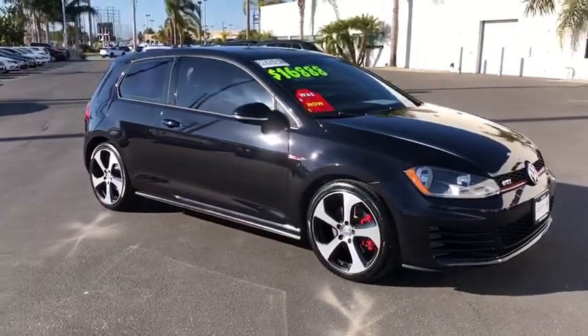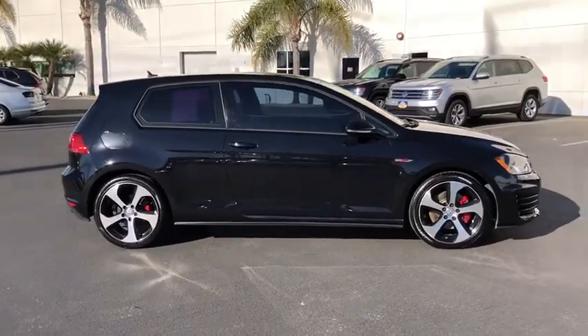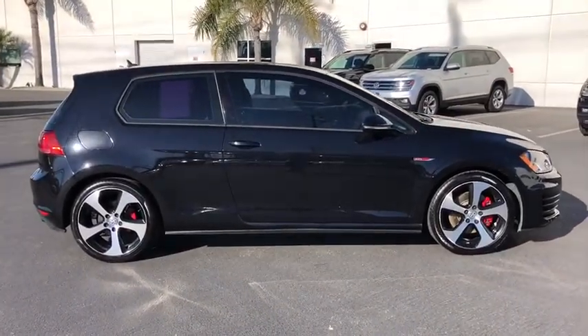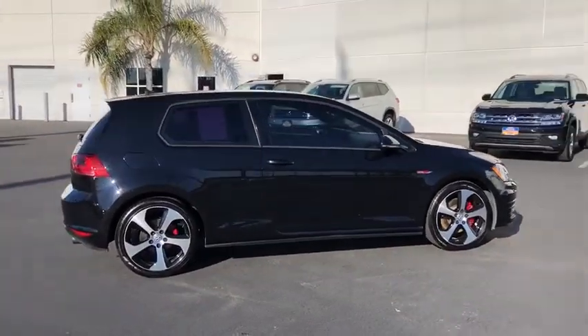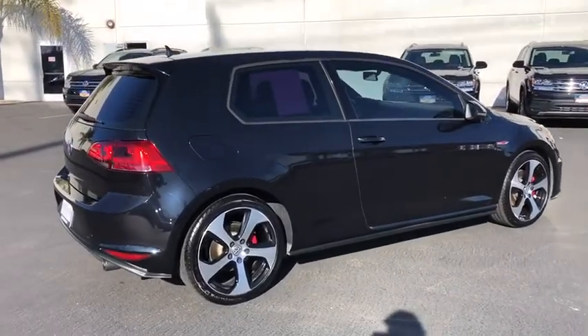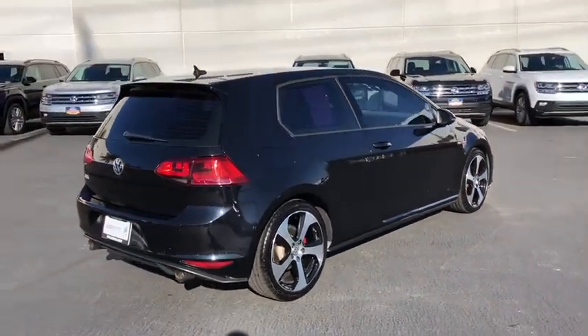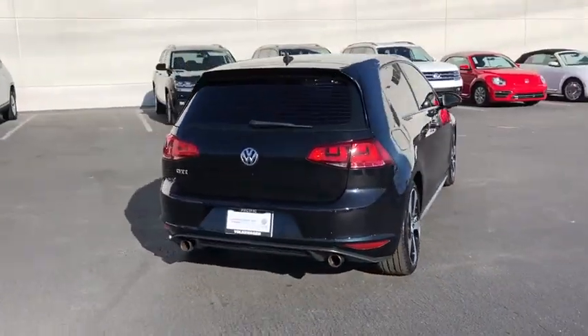Looking for the right vehicle? Check out the 2015 Golf GTI. This Volkswagen is considered by many to be the hot hatchback. The GTI easily accommodates up to four adults. A decent sized 15 plus cubic foot trunk is well shaped and easy to load. This vehicle has less than 60,000 miles.